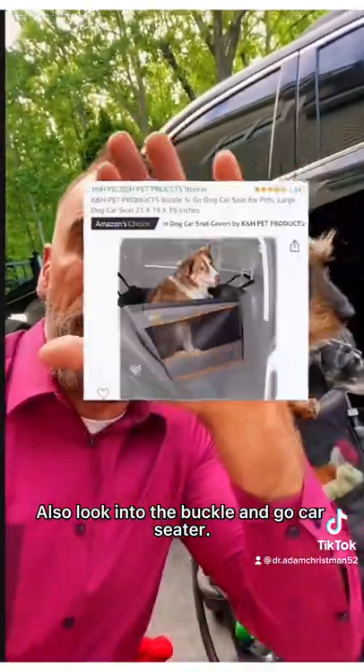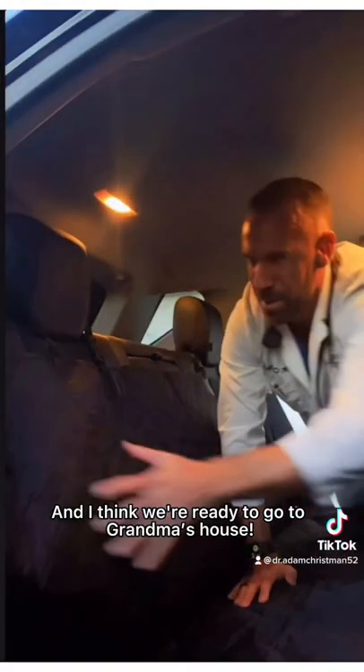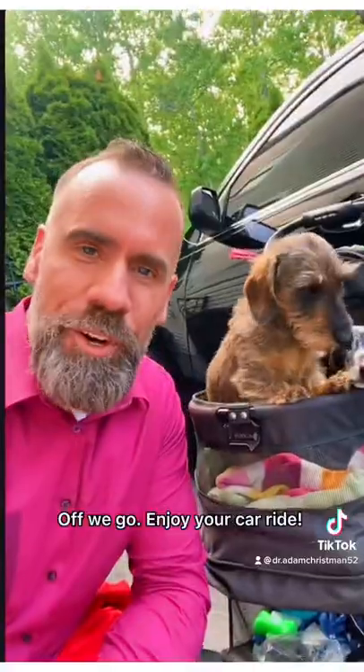Also, look into the Buckle & Go car seat. Don't forget getting one of these too — avoids them from hopping over. And I think we're ready to go to Grandma's house. Off we go. Enjoy your car ride.